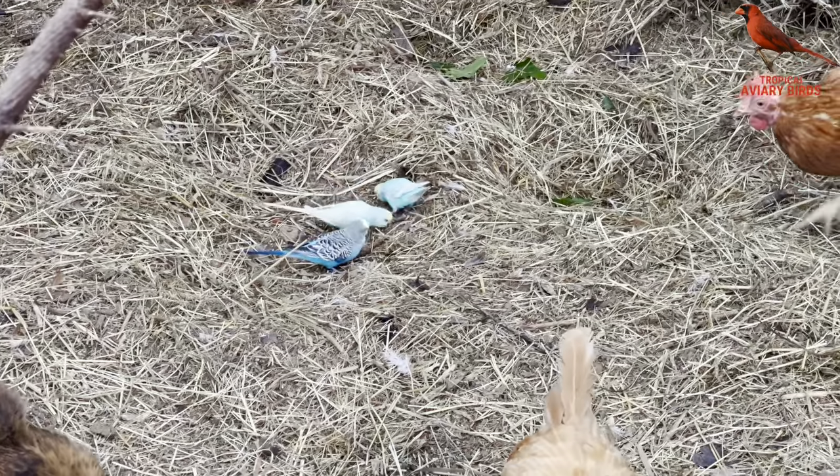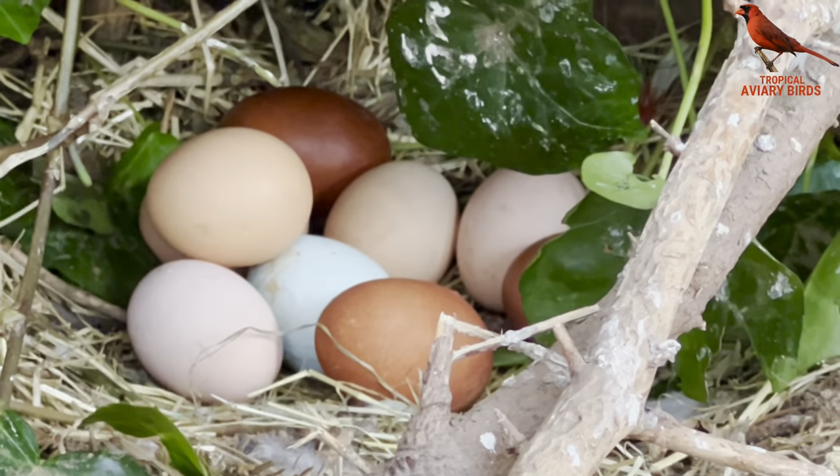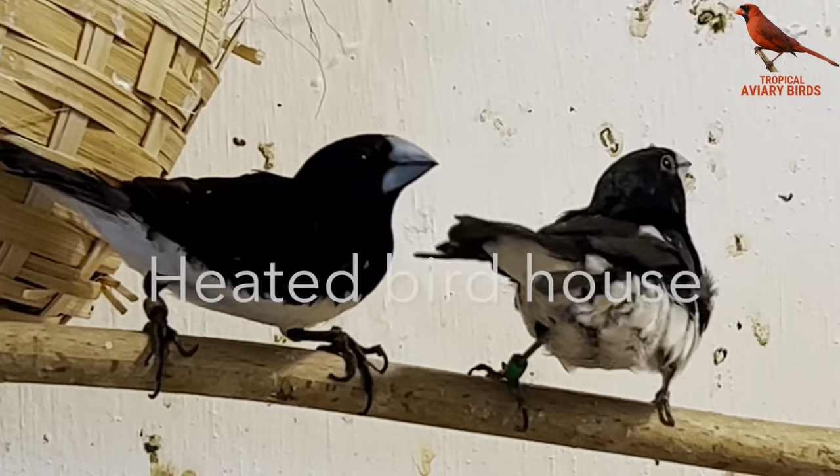The problem I've seen many times with the red-crested cardinals is that they have a tendency to become way too fat. Several of you have asked if I have any problems with the budgies together with the chickens, and I'm very happy to say that I don't have any problems at all with this mix of birds in the aviary. And now we are moving indoor.